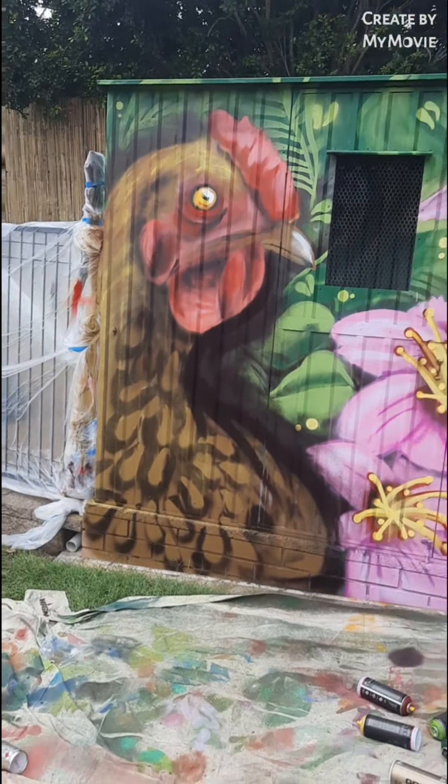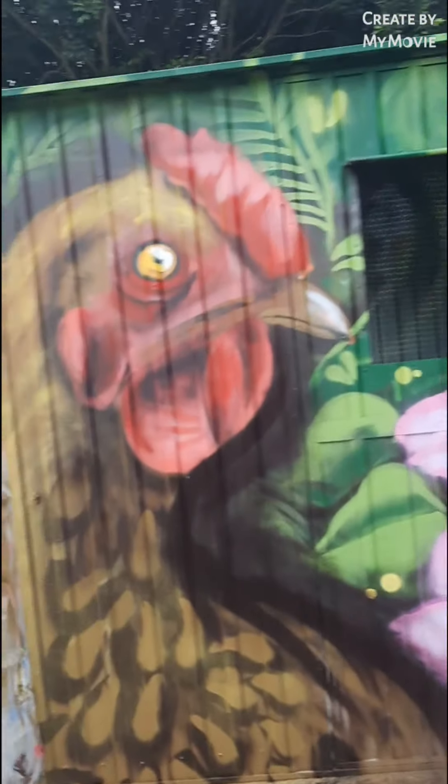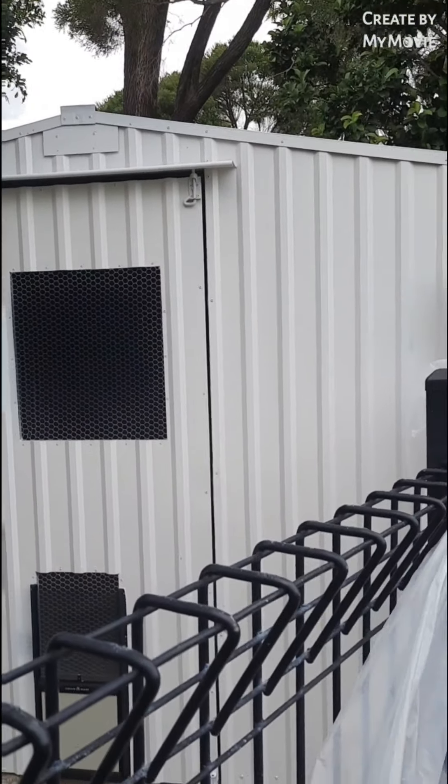On the other side tomorrow the plan is I'm just going to crack on with that, and I might even come in Wednesday to do some touch-ups and stuff like that.